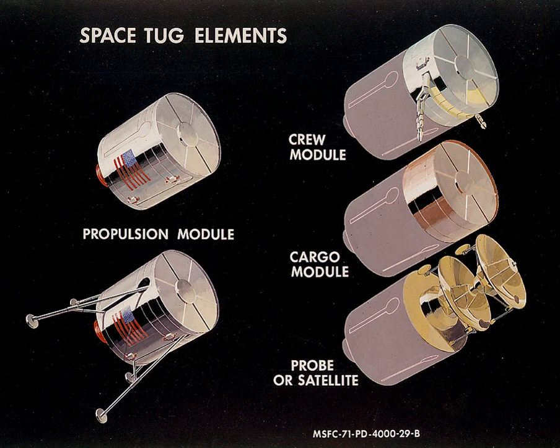A space tug is a type of spacecraft used to transfer spaceborne cargo from one orbit to another orbit with different energy characteristics. An example would be moving a spacecraft from a low-Earth orbit to a higher-energy orbit like a geostationary transfer orbit, a lunar transfer, or an escape trajectory. The term is often used to refer to reusable, space-based vehicles.